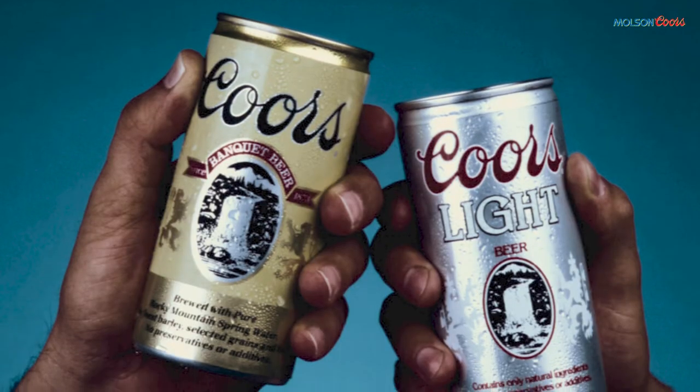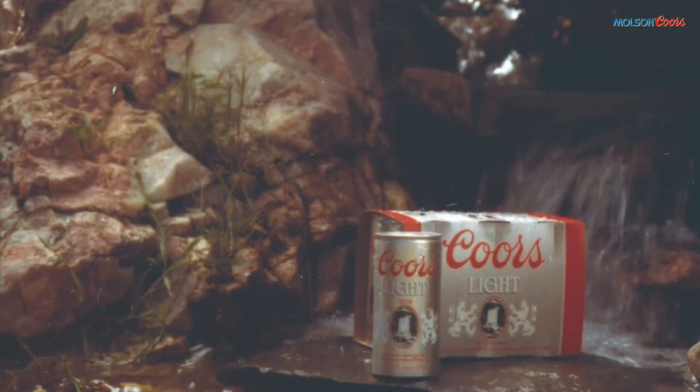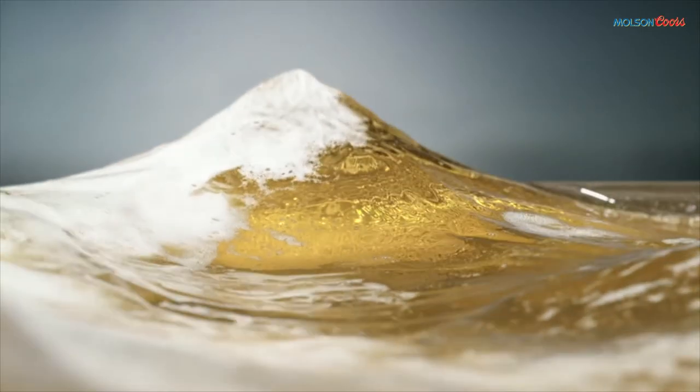Also in 1978, the Coors Brewery changed the waterfall on all packaging labels. This waterfall is called Milton Falls and is located at Bogan Flats near Marble, Colorado. Mount Wilson is the inspiration behind the mountain on the Coors Light labels.